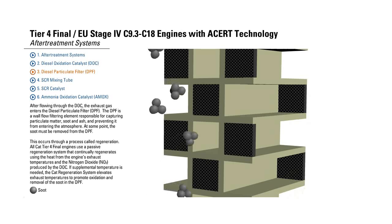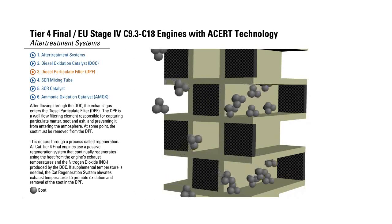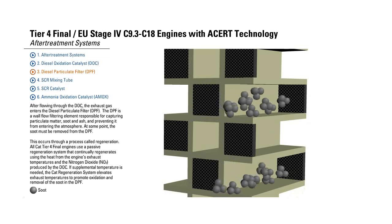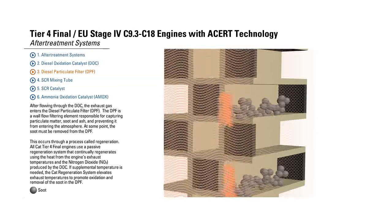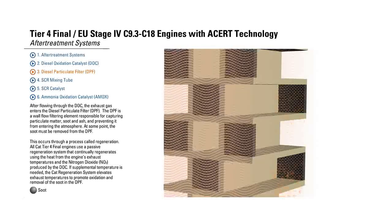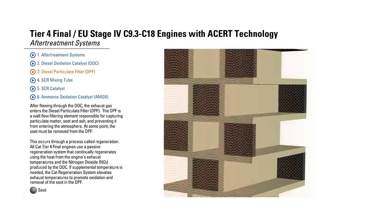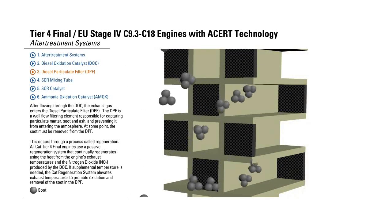Diesel Particulate Filter. After flowing through the DOC, the exhaust gas enters the Diesel Particulate Filter, the DPF. The DPF is a wall flow filtering element responsible for capturing particulate matter, soot, and ash, and preventing it from entering the atmosphere.